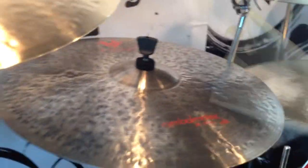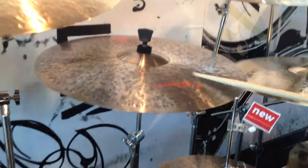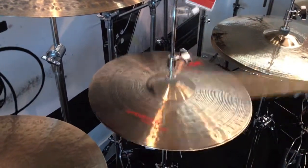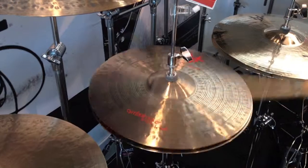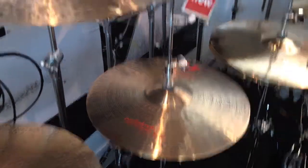Here is the ride, 20 inches. And we have the hi-hat. And an 18-inch crash.